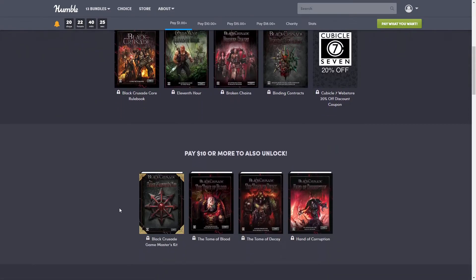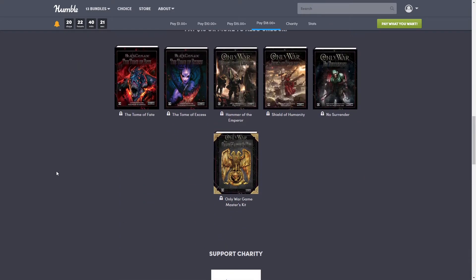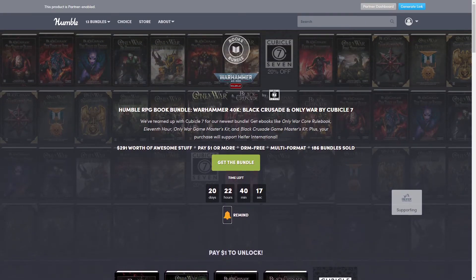Today we have four tiers: a $1, $10, $15, and $18 tier for the top one. So if you're curious, for $291 worth of content, this is a good bundle.